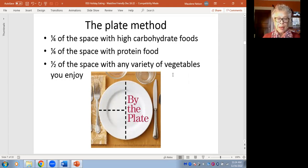Here's how it goes. A fourth of the space on your plate should be covered with foods that are rich in carbohydrate. High carbohydrate doesn't mean unhealthy — it just means high carbohydrate. So that could be bread, rice, corn, pasta, fruit, or even a treat like a dessert, especially this time of year.